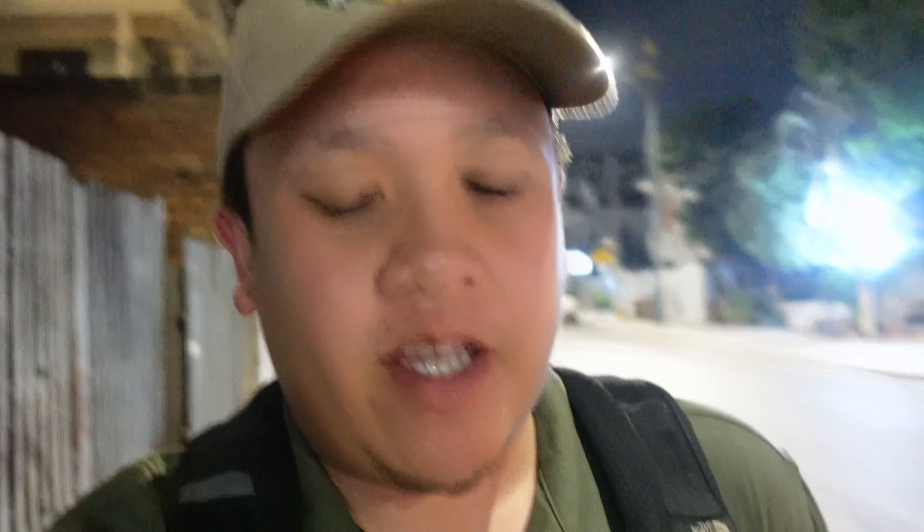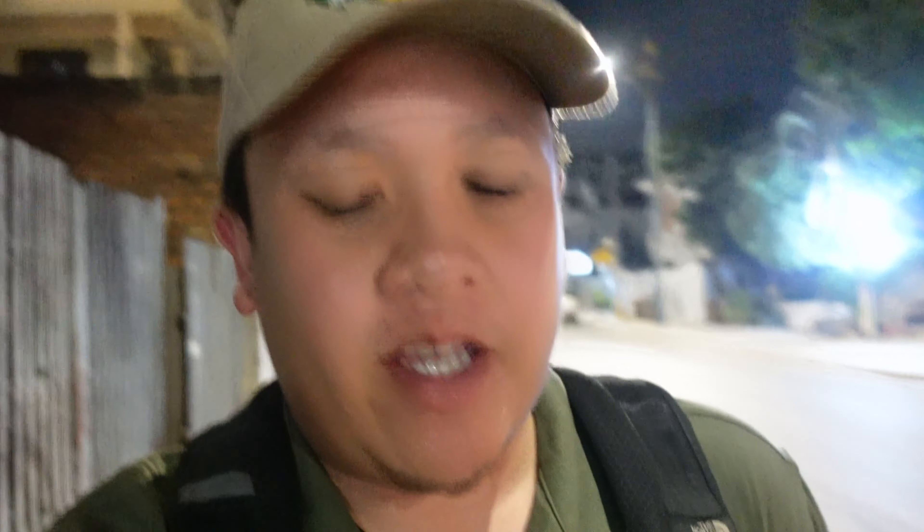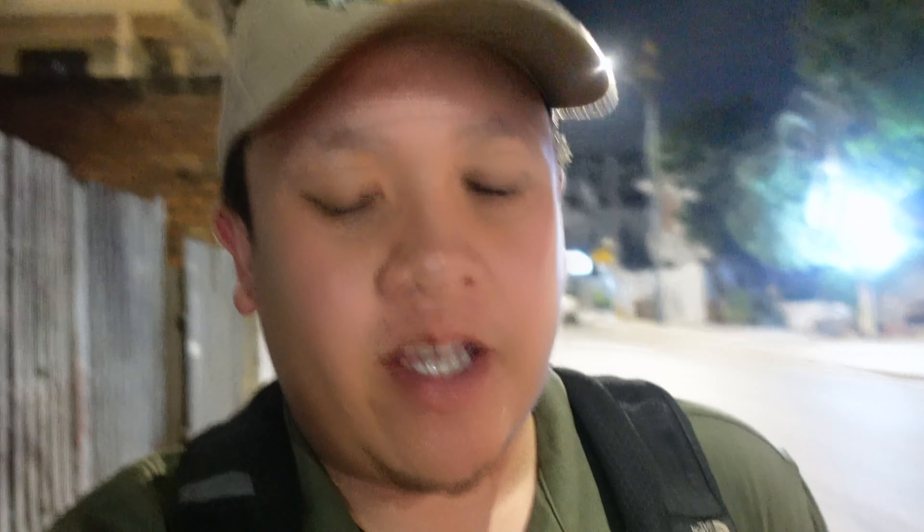I just got dropped off at my hotel from visiting the floating village and I'm super starving. The trip took about five and a half hours and cost about twenty dollars — that's pretty good because it was a whole half day plus an English tour guide. Now I'm just going to look for something to eat because I'm super hungry.